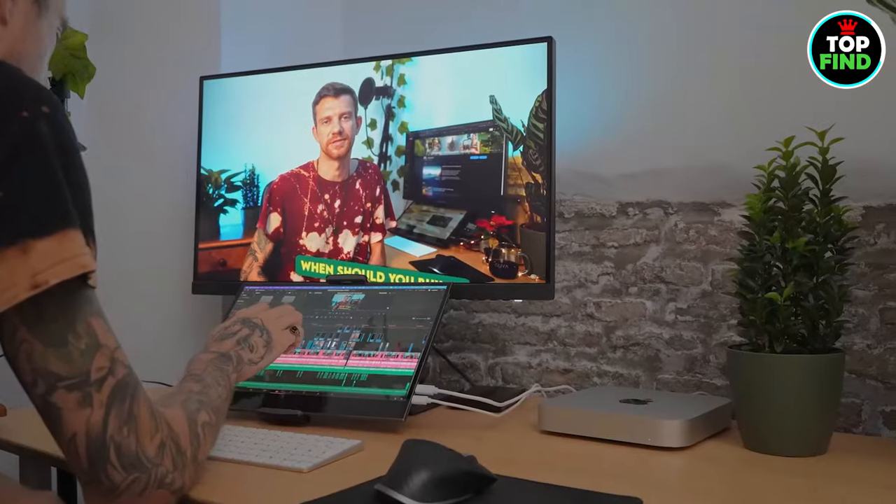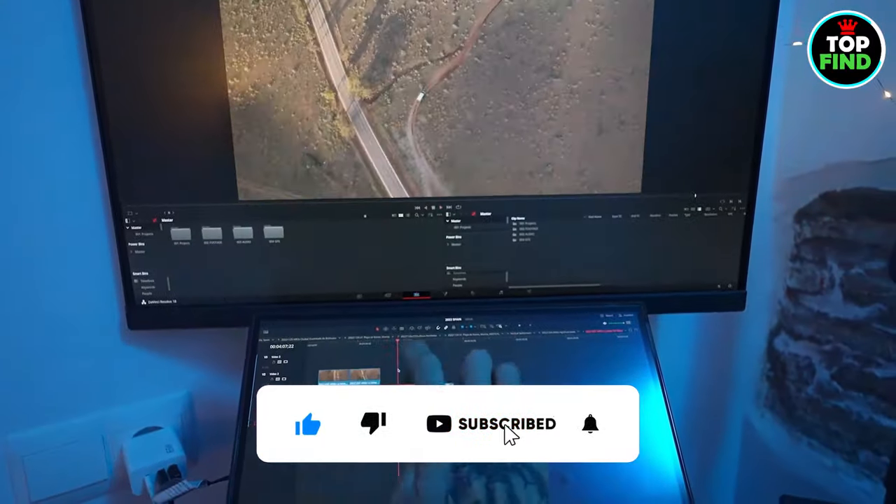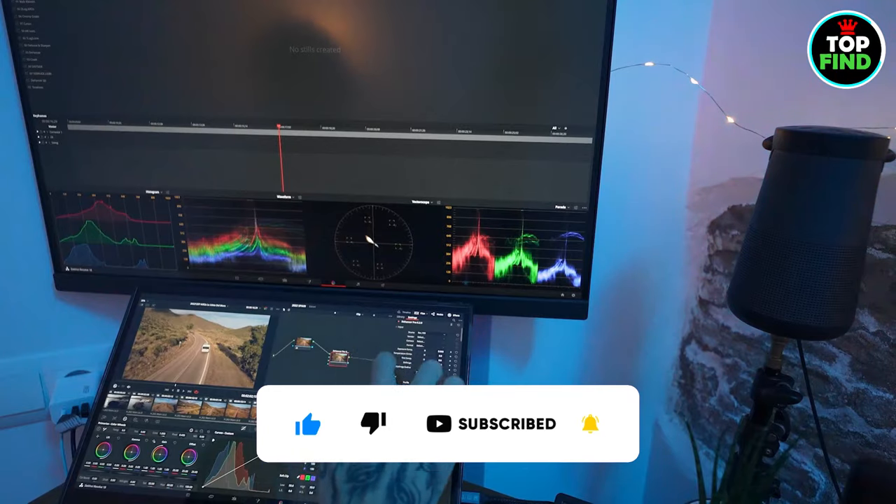It would be great if you could let us know which portable monitor you picked. If you haven't liked the video and subscribed to the channel yet, please do so. I'll see you in the upcoming video.